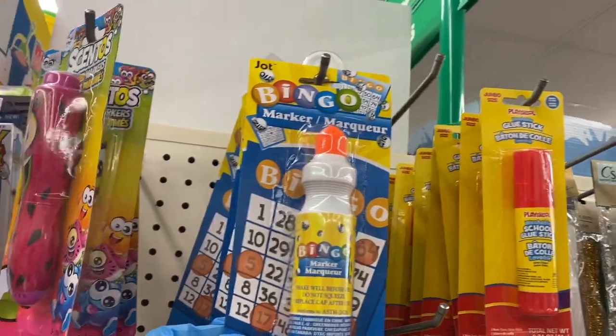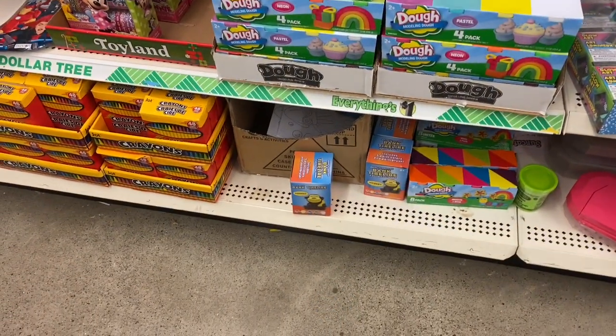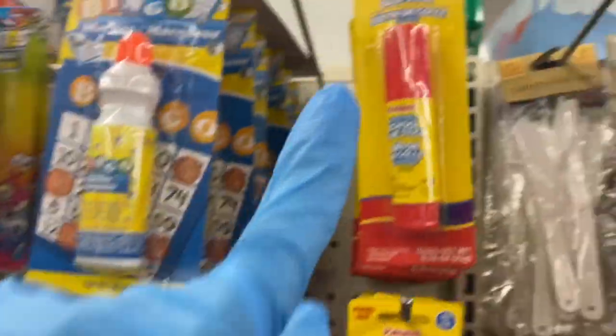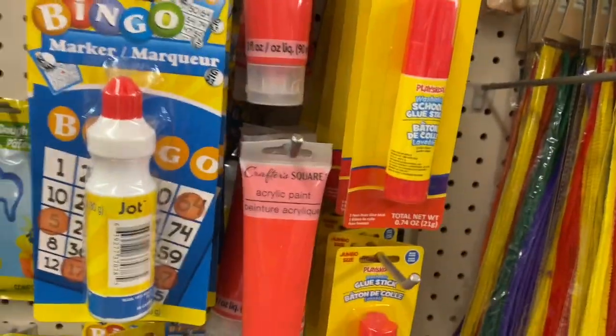Here's the Bingo marker. I'm not sure if they had that at the other Dollar Tree. You've got Play-Doh on the bottom, a little monkey bank, more Play-Doh, and glue sticks — these are Play School.